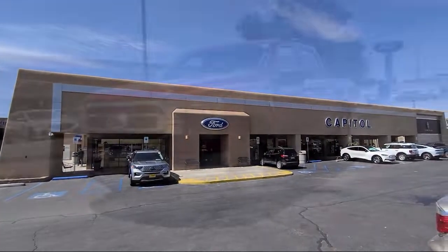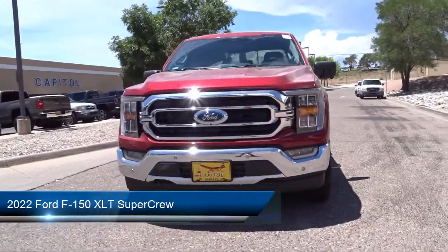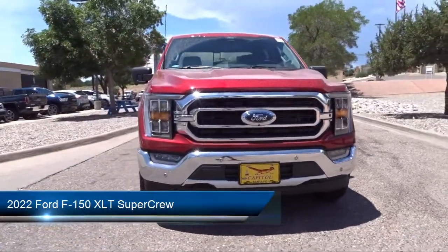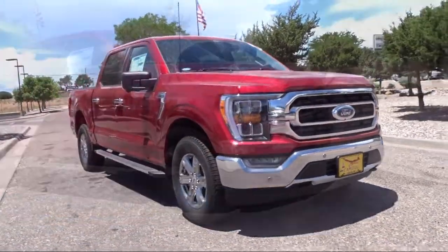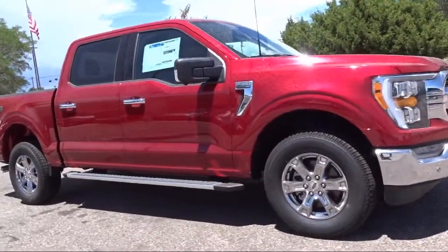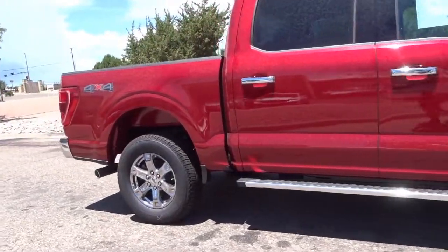Welcome to Capital Ford Lincoln. Here's a look at one of our great vehicles for sale. It comes equipped with Ford Co-Pilot 360 Assist, LED side view mirror spotlights, remote start system with remote tailgate release, chrome bumpers, and power glass heated side view mirrors.